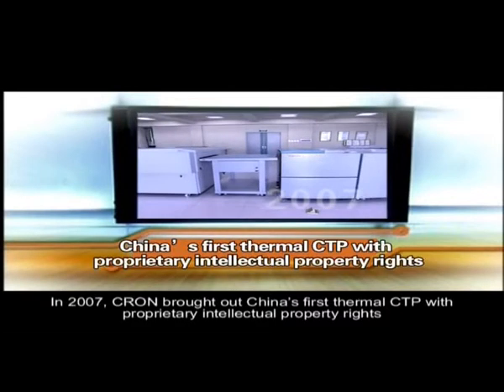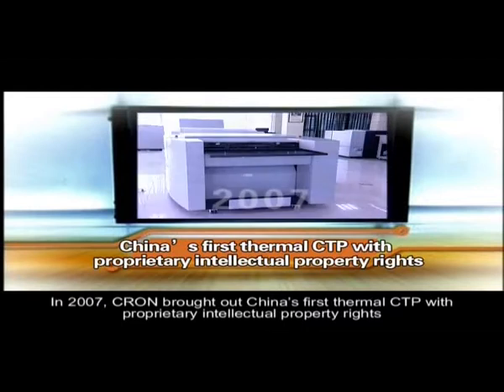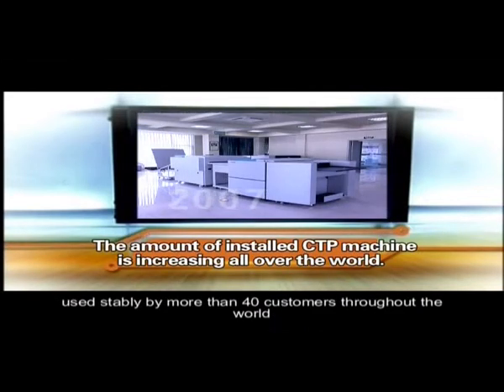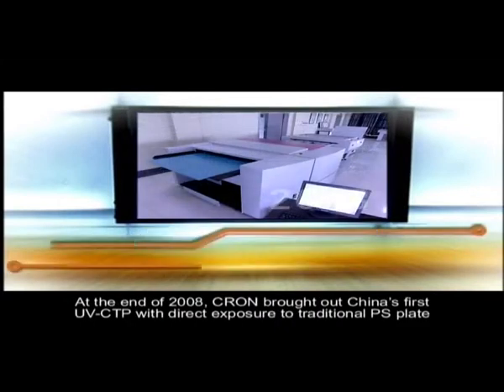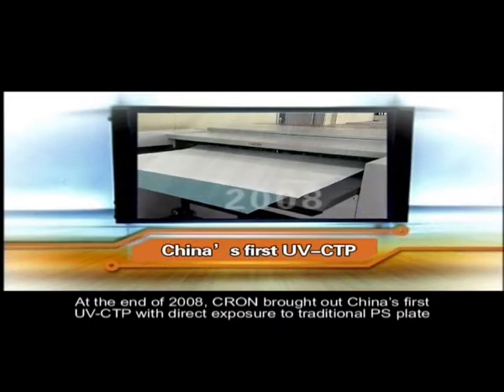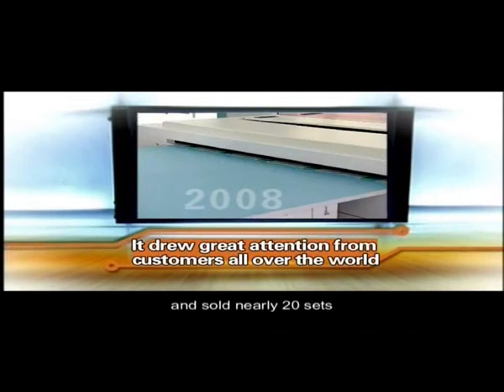In 2007, Cron brought out China's first thermal CTP with proprietary intellectual property rights, used stably by more than 40 customers throughout the world. At the end of 2008, Cron brought out China's first UV CTP with direct exposure to traditional PS plate, and sold nearly 20 sets.